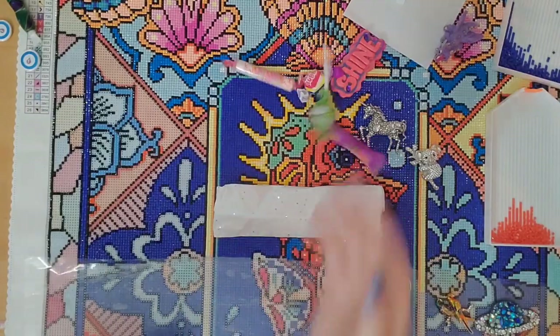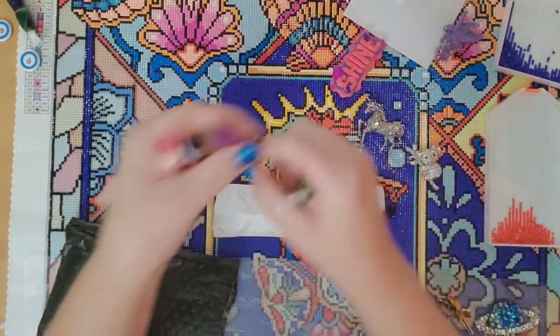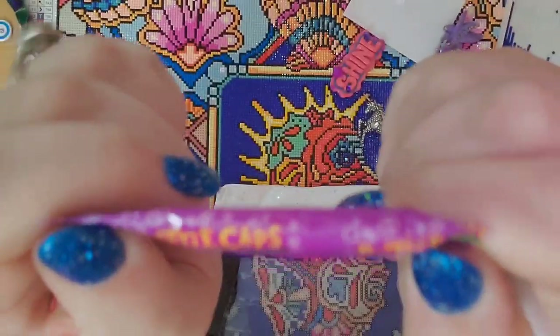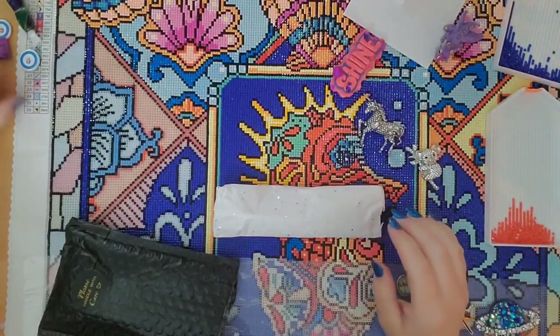I also got a little bit of candy, so I will put those aside. What are these? Bottle caps! I haven't had those in forever, so you know you can never go wrong with adding a little bit of candy.